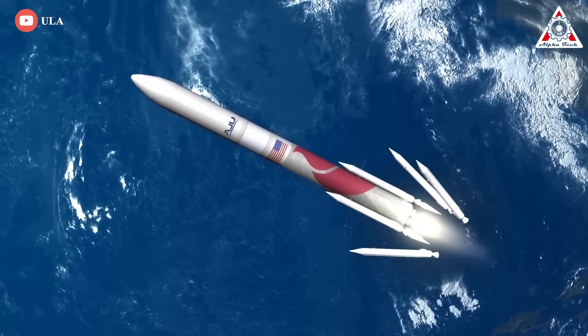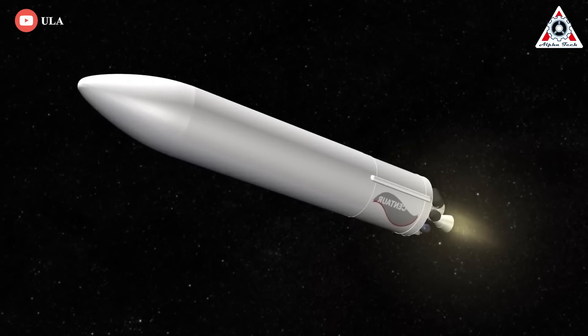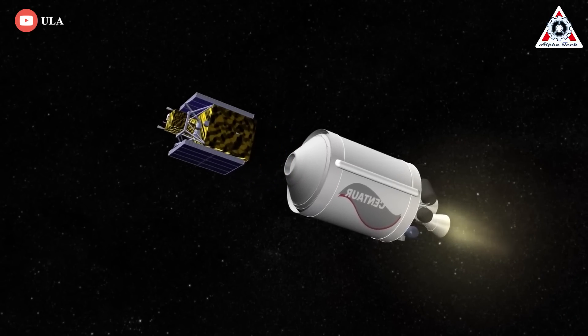Vulcan has secured more than 70 launch contracts, thanks to ULA's intimate relationship with the U.S. military and Amazon's reluctance to launch its Project Kuiper internet satellites with the company behind Starlink, a direct competitor.